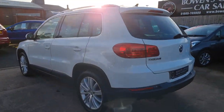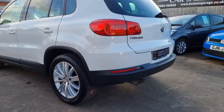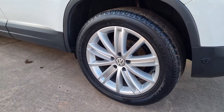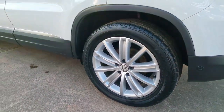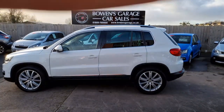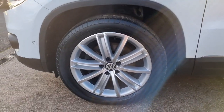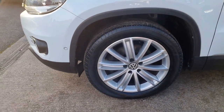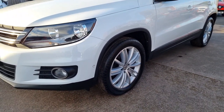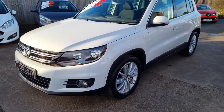The sun always comes out as I'm trying to do these — we'll go down so you get a better look at it. Really nice alloy wheels, eighteen inch, pretty spotless. Front parking sensors you can just see. You also get front fog lights. Loaded with extras, this Match Edition model.